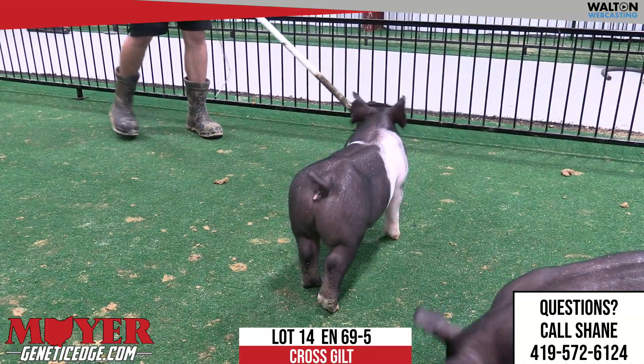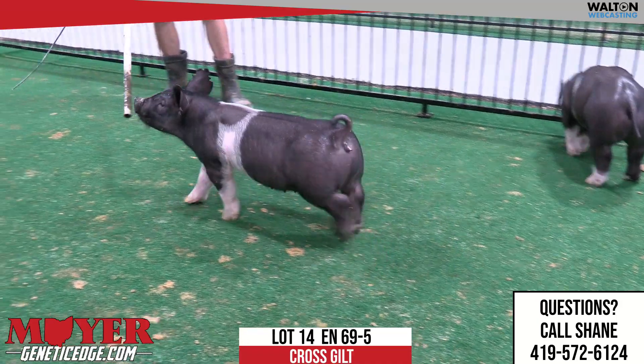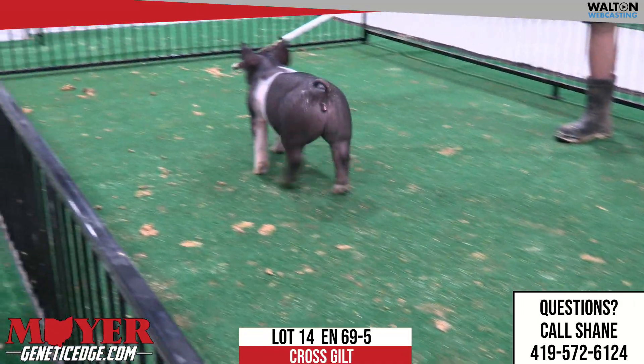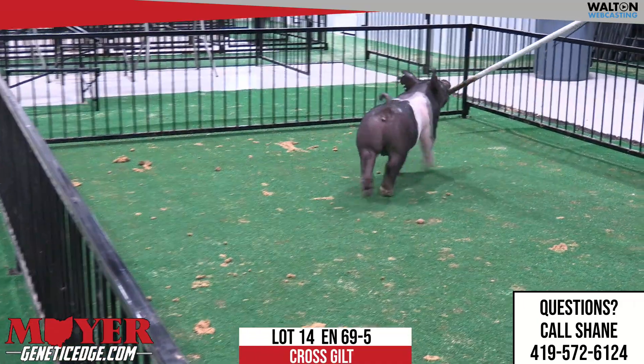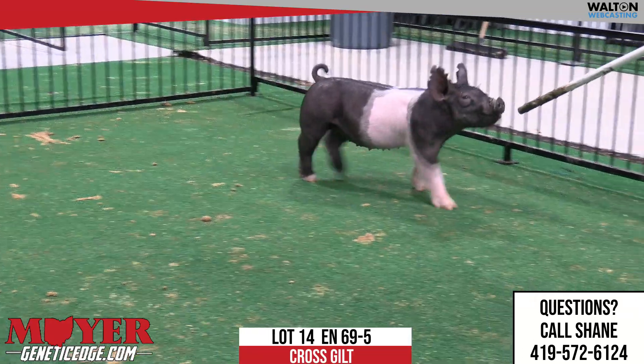That one, that gilt gets out here, prances around. I really like a lot about this gilt — her elevation — and she still ties in good eye, that neck into the blade, and just everything proportions. Very athletic.